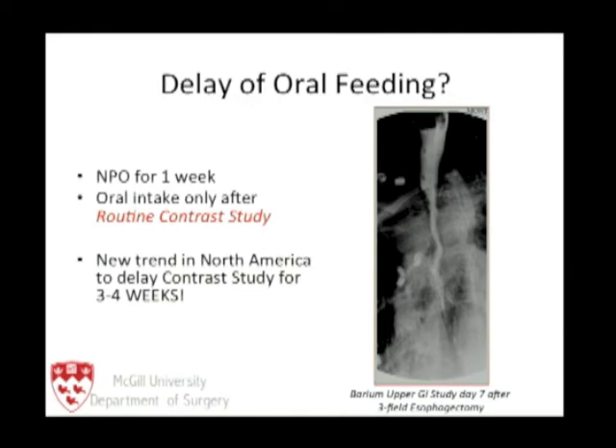The new trend in North America is the exact opposite — not feeding patients at all for three to four weeks, sending them home with a feeding tube or to a hotel near the hospital, then having them return for a barium test at three to four weeks. That trend is spreading across North America, and I think it's the wrong trend.